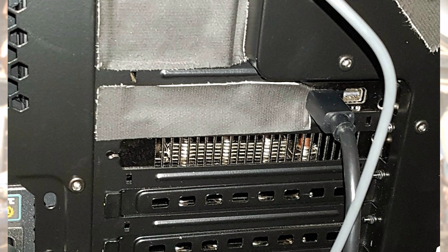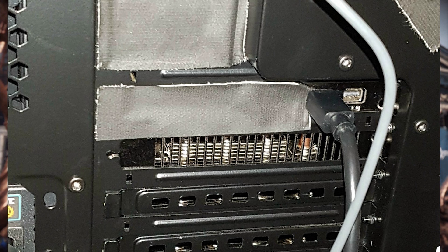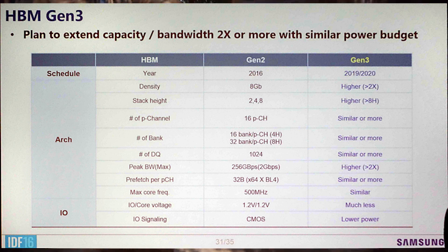If nothing else, this is a hint that the fully fledged Vega 10 should be capable of pushing a serious amount of graphics performance. If this figure is cut for the desktop, well, we'll just have to wait and see — hopefully it does remain pretty intact.